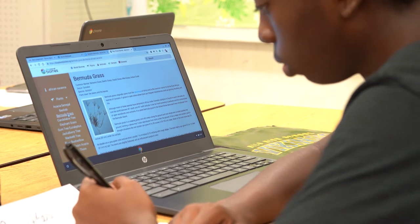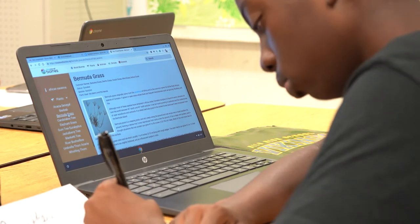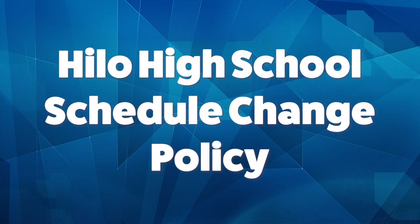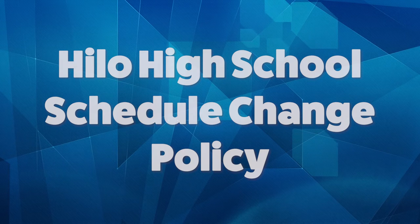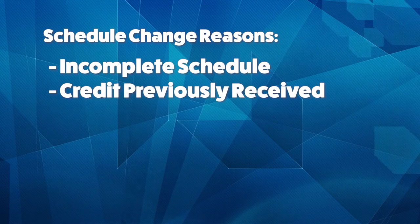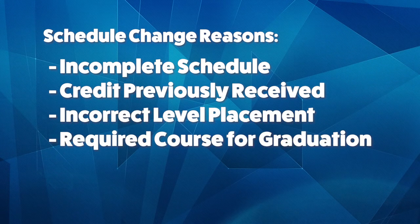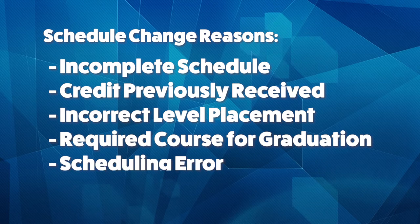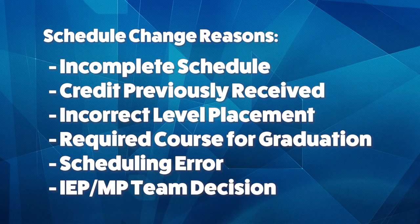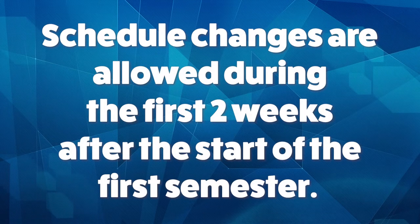In order to maximize classroom learning and minimize disruption, students and parents should be aware that schedule changes may only be made for the following reasons: incomplete schedule, credit courtesy received for the course, incorrect level placement, course required for graduation, scheduling error, or IEP or MP team decision. Schedule changes are allowed during the first two weeks after the start of the first semester.